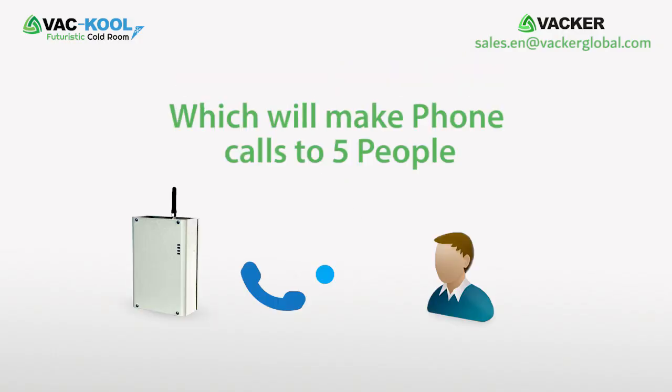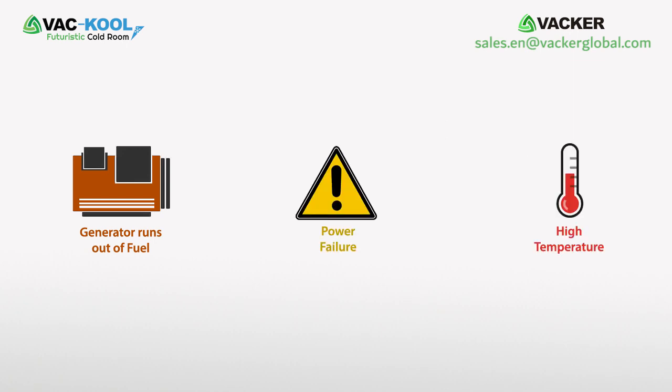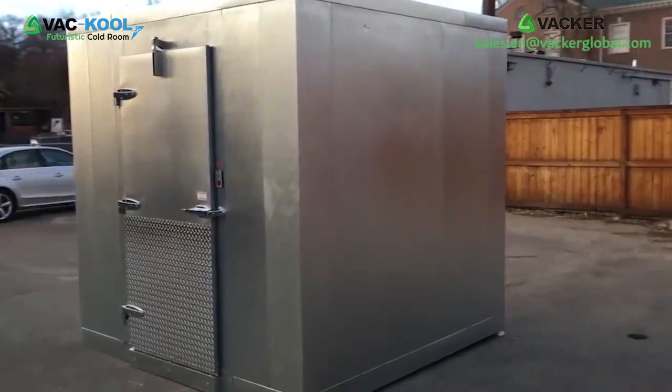We have an alert system which will make phone calls to five people if the generator runs out of fuel, in case of power failure, high temperature, etc.